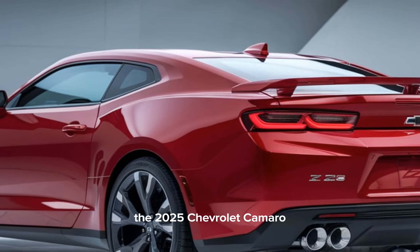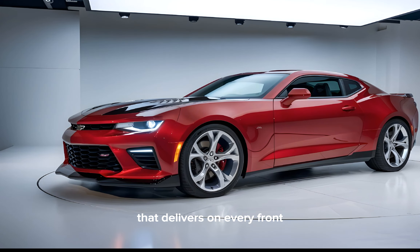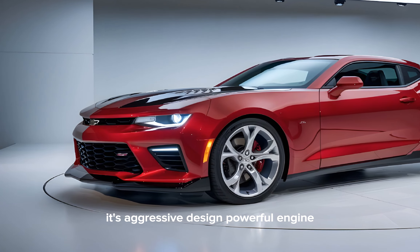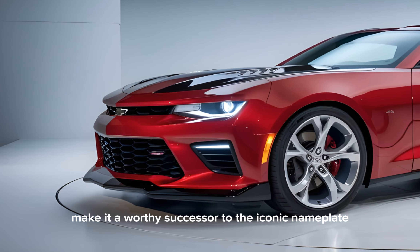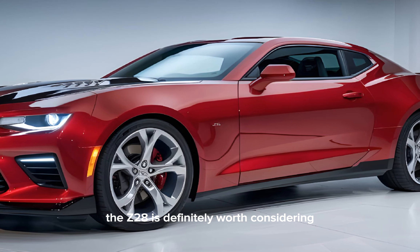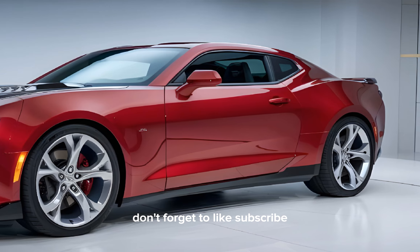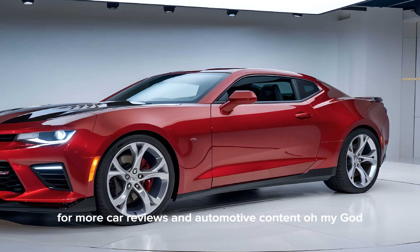The 2025 Chevrolet Camaro Z28 is a true performance machine that delivers on every front. Its aggressive design, powerful engine, and exceptional handling make it a worthy successor to the iconic nameplate. If you're looking for a muscle car that can do it all, the Z28 is definitely worth considering. Don't forget to like, subscribe, and hit the notification bell for more car reviews and automotive content.